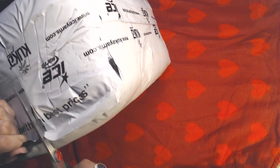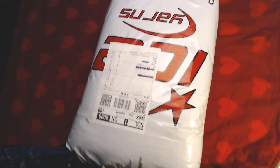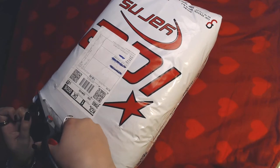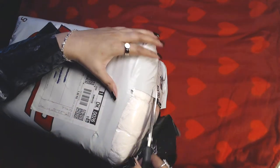Whenever I open a package of yarn I'm always worried that when I'm cutting it, I'll accidentally cut through the yarn as well. So this is a big risk — let's try!